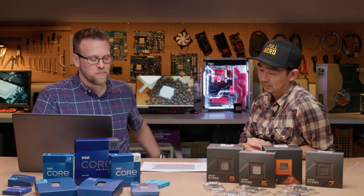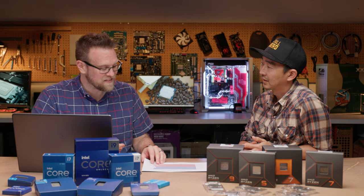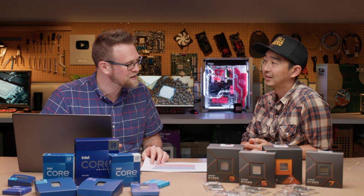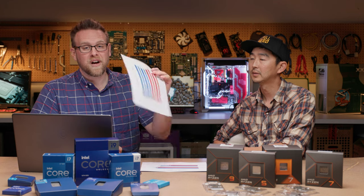Next up is Tom Clancy's Rainbow Six Siege. We see a very slight increase between the two i7s — really within margin of error. Same with the i9s. This game also likes the V-cache. Comparing the Core i7-14700K to the Ryzen 9 7900X, it turns in almost 40 extra frames, though we're already at around 600 fps, so it's a small percentage — but technically faster.